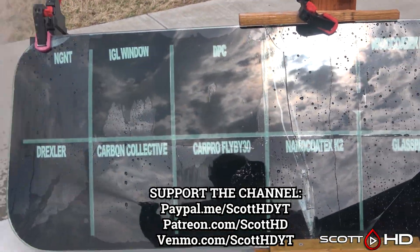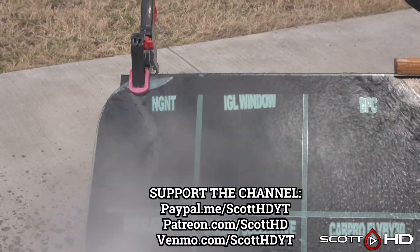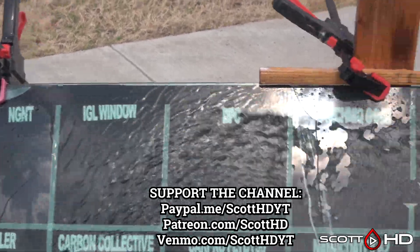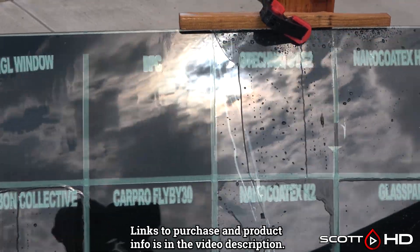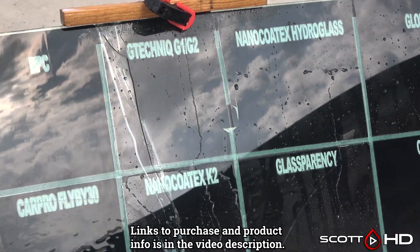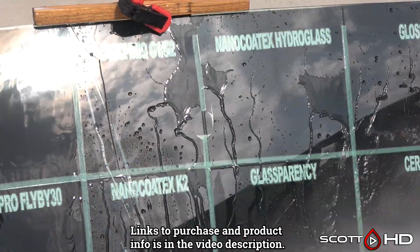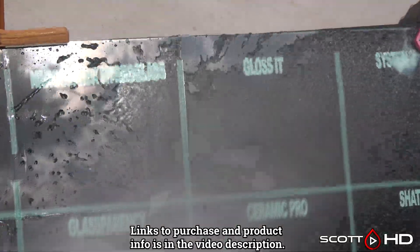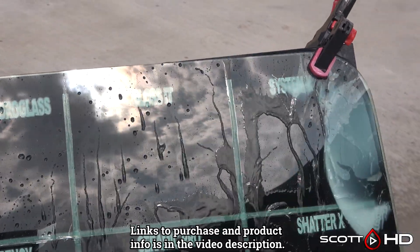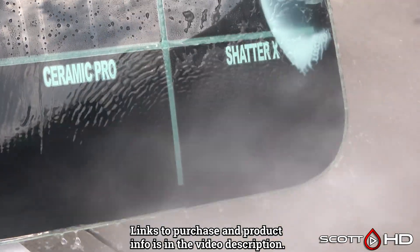On the first windshield top row: NGNT looks like it's doing all right. IGL Window and DPC had failed in less than 30 days. Drexler's failed somewhere around the 60 to 90 day mark. CarPro Flyby 30 is also probably around the 60 to 90 day mark. G Technic G1 and G2 look fine. Nano Kotex both look okay but a little weak. Glassparency looks great, Gloss looks great, System X looks good, and Shatter X looks good. Ceramic Pro had failed around the 30 day mark.